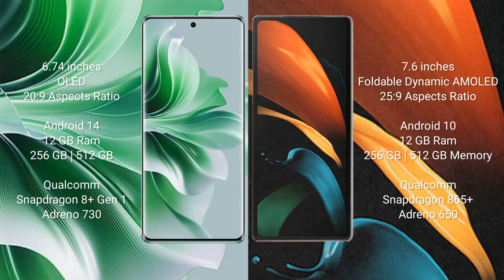Oppo N11 Pro runs on the Android 14 operating system. It comes with 12GB RAM and 256GB or 512GB internal storage, with a Qualcomm Snapdragon 8 Gen 1 processor and GPU Adreno 730.